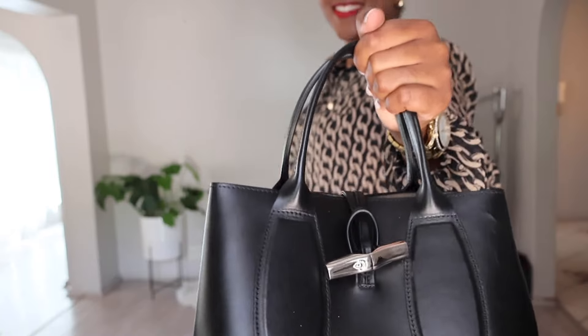With this outfit, you will look professional, put together, and ready to tackle whatever the day throws your way.